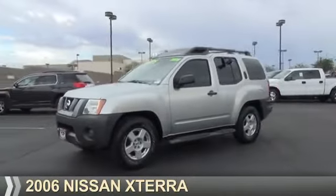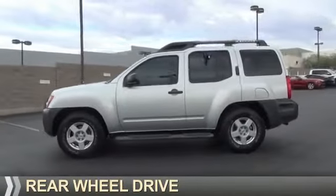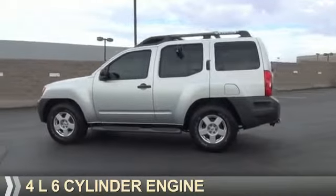Presenting the 2006 Nissan Xterra. It's powered by rear wheel drive, a 4 liter, 6 cylinder engine.